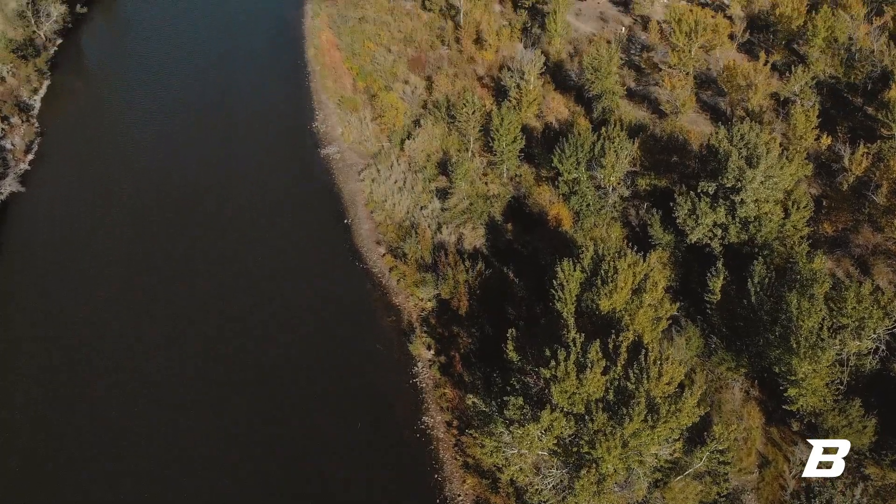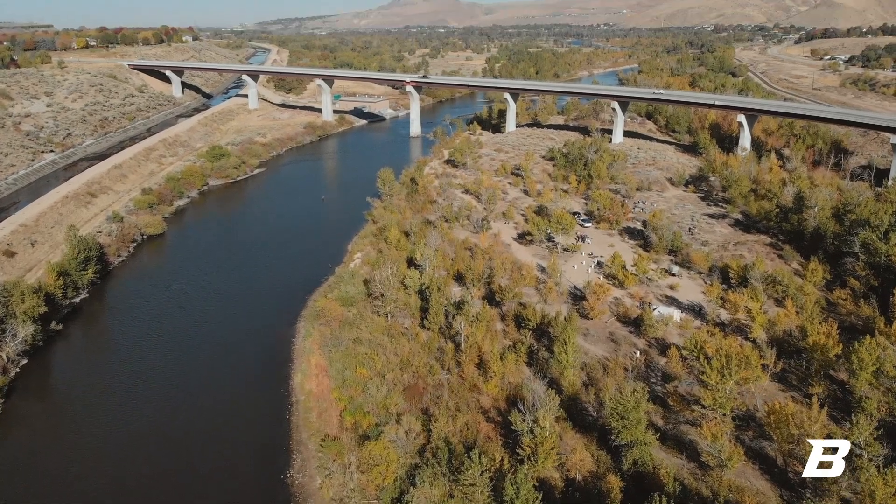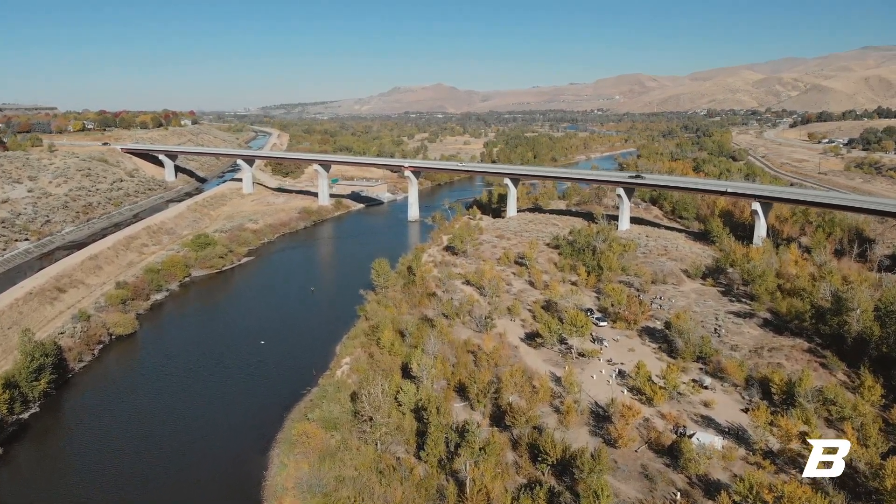This is the very first planting day we've done with the Native Plant Network, partnering with Golden Eagle Audubon Society, College of Western Idaho, and Idaho Fish and Game. We've brought all these groups together and collected about 150 volunteers down here today to put plants in the ground.